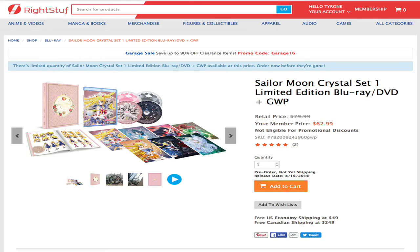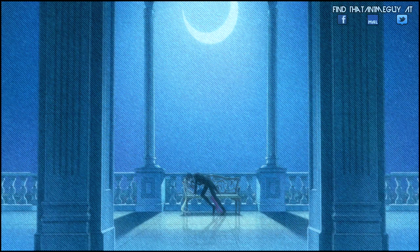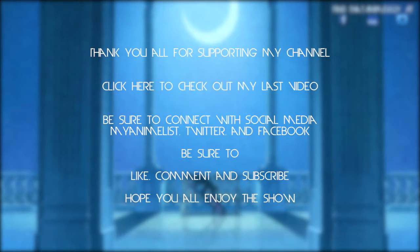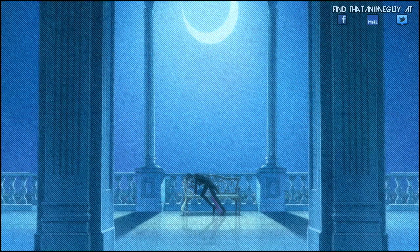Thank you guys so much for supporting this channel and my videos. Be sure to check out my last video as well as my social links — MyAnimeList, Twitter, Facebook. Like, comment, and subscribe, and I'll see all you beautiful people in the next episode. Take care and have a good one, peace!